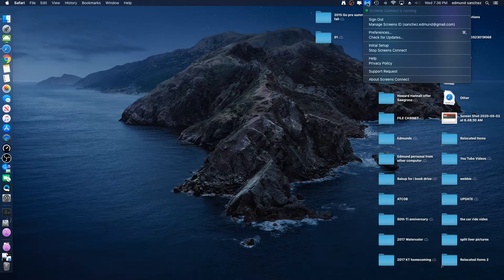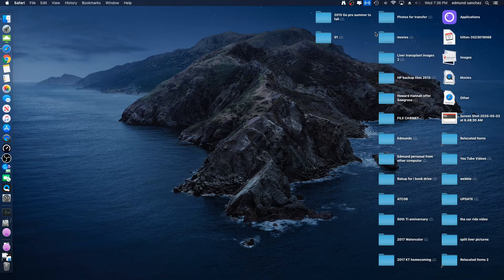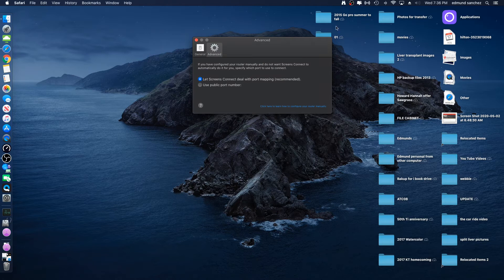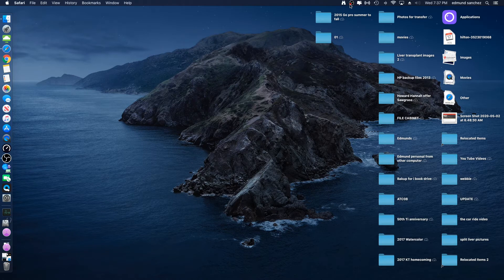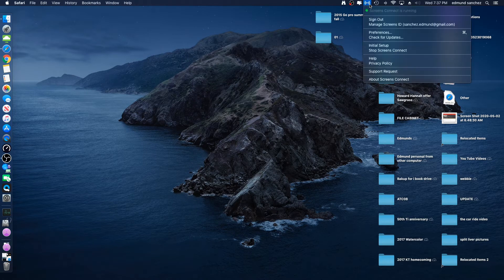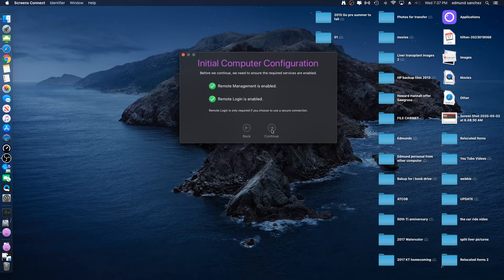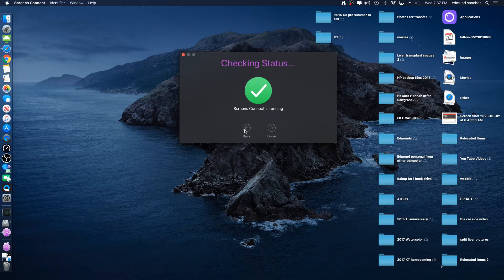Once it's installed, it sits in your toolbar. It's got multiple IDs, you can set your preferences, and there are advanced settings for further configuration. The initial setup was quite simple — just go through the steps and set up a password.